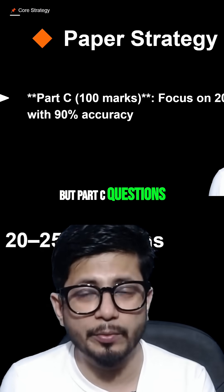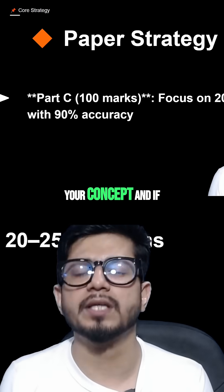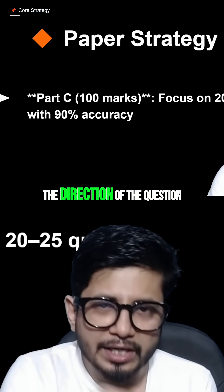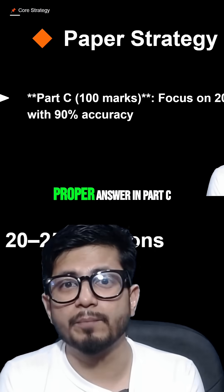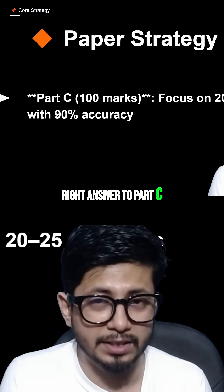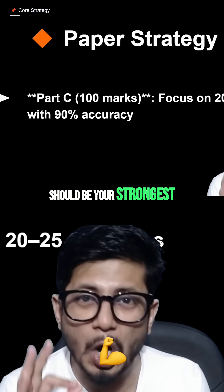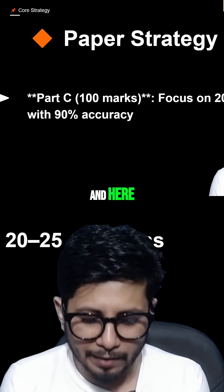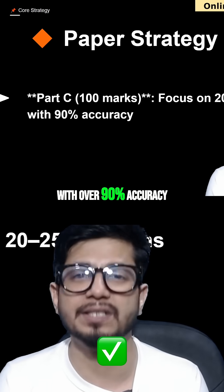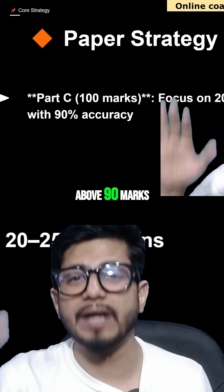Part B is hit or miss. But Part C questions are conceptual questions, so if you build your concepts and continue to think in the direction of the question, you can get the right answer. Thinking can give you the right answer in Part C but not in Part B. That's why Part C should be your strongest focus. You should attempt 20 to 25 questions with over 90% accuracy, giving you around 85 to above 90 marks.